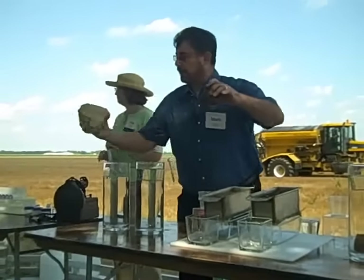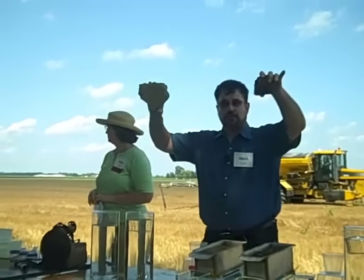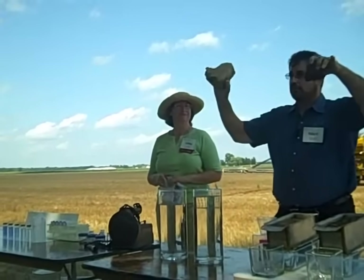This is going to be participatory. You guys are going to have to talk to me about this. Do you guys see any difference in this soil? What would be some differences that you see?